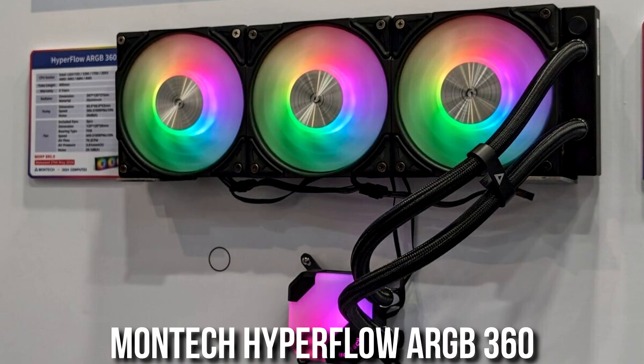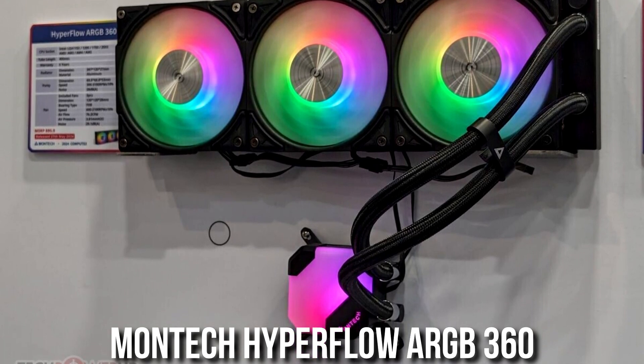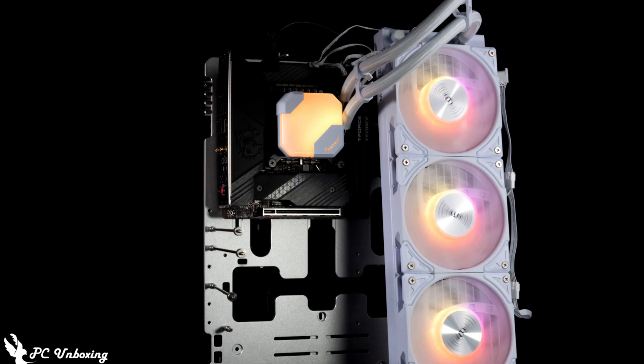You need proper cooling for this CPU. Even though it's more efficient than Intel, you still need a solid CPU cooler. For that reason I went with the Montech 360mm all-in-one liquid cooler in the white edition — it looks amazing and pairs perfectly with this Ryzen 9.